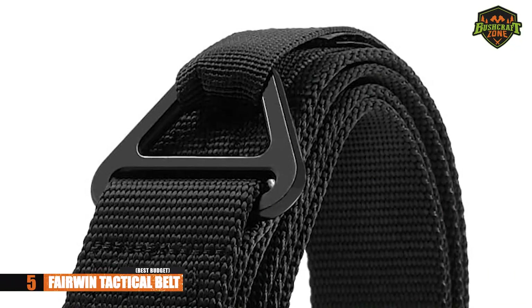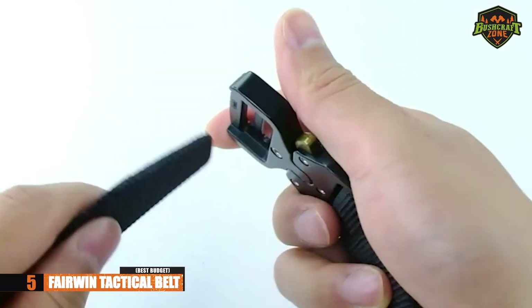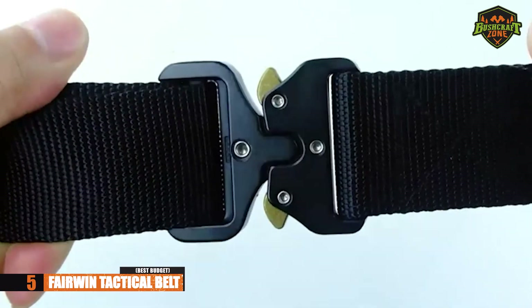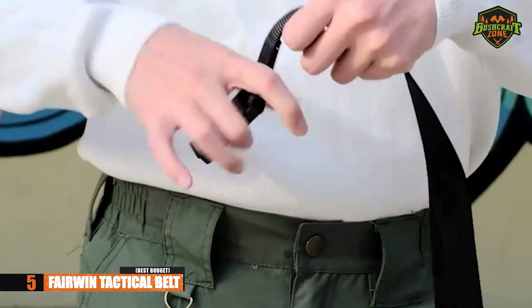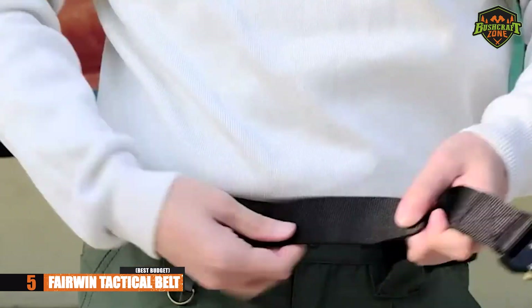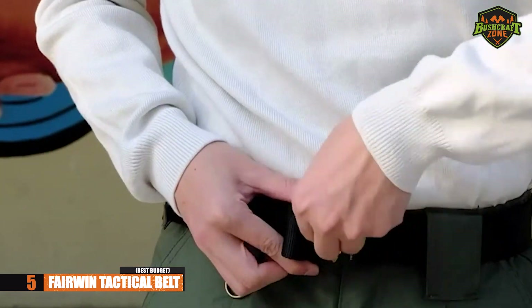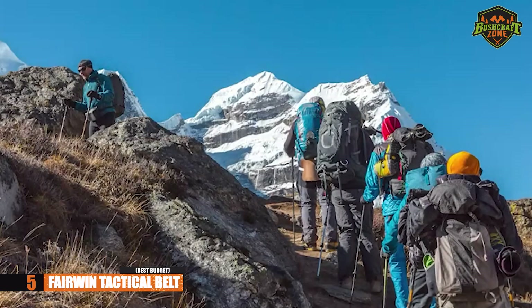This measures out to about 45 inches in length and an inch and a half in width, ideal for waist sizes from 30 to 36 inches. It's a belt fit for civilian and military use. If you work as a first responder or in law enforcement, this will also be great. You can even wear it as a regular casual belt. Versatility is what makes this tactical belt really stand out.